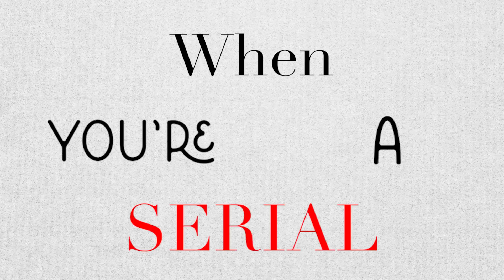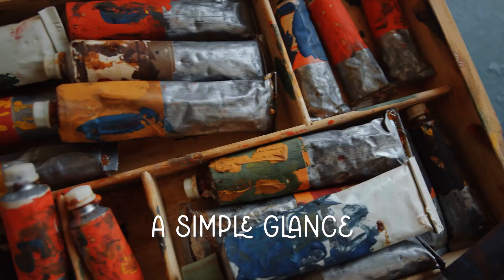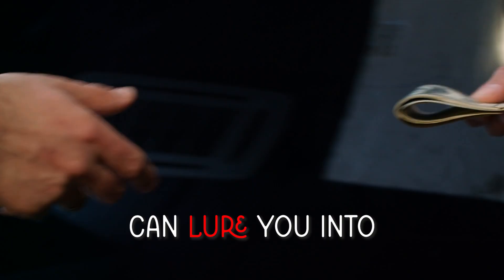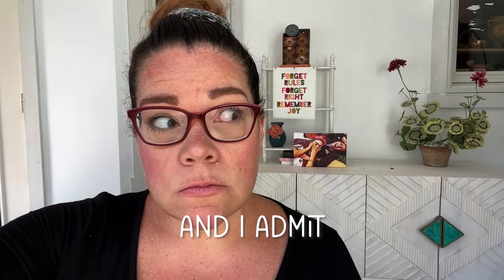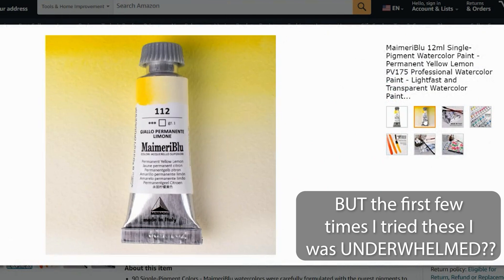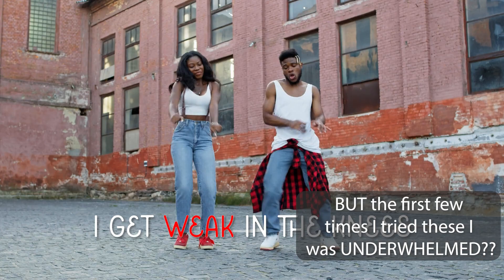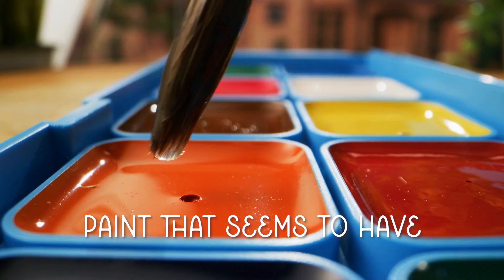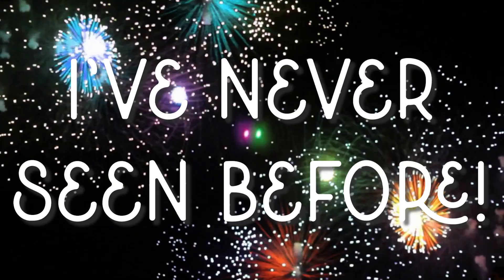When you're a serial art supply collector, a simple glance at a tube of paint with the perfect color label can lure you into questionable purchasing decisions. And I admit, that was me when my gaze met a few tubes of Maimeri Blue just a few years ago. I get weak in the knees for any pigment made into paint that seems to have a something something I've never seen before.